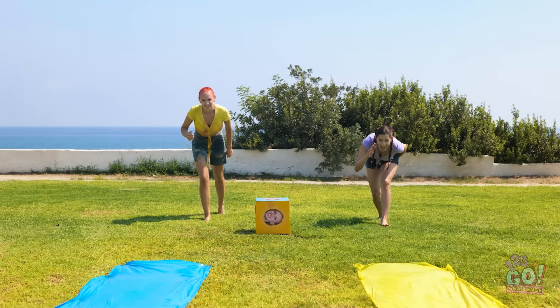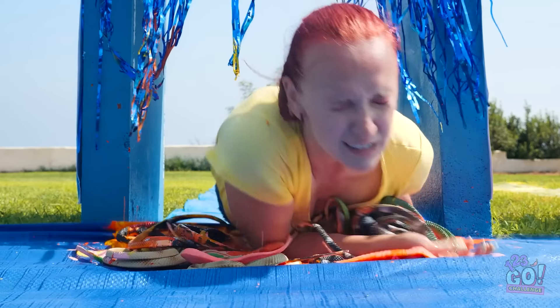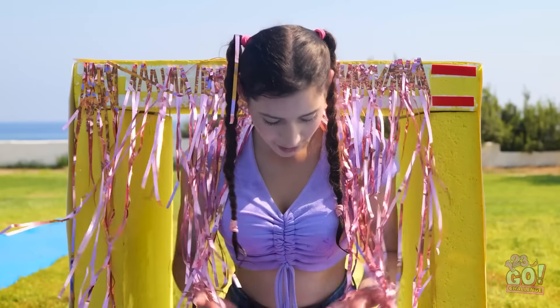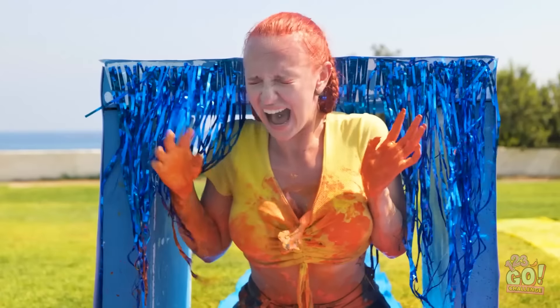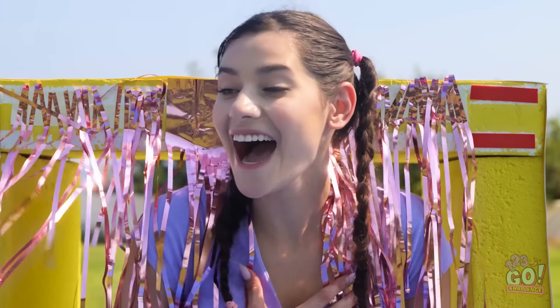Ready, set, run! Come on, yellow! I feel lucky this time! AHHHHH! AHHHHH! Snakes! They're snakes! Oh my gosh! Get out of here! Oh! They're fake! Hilarious!